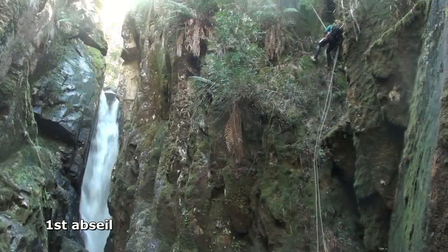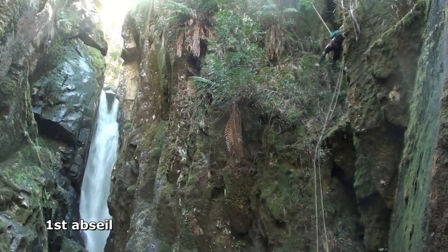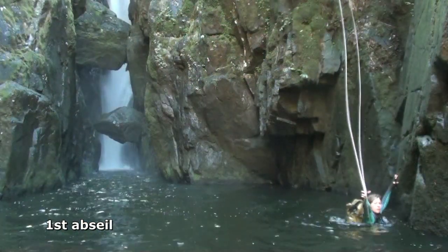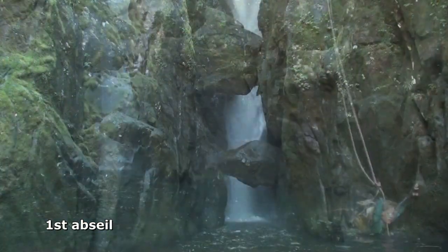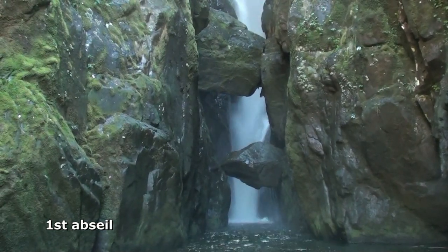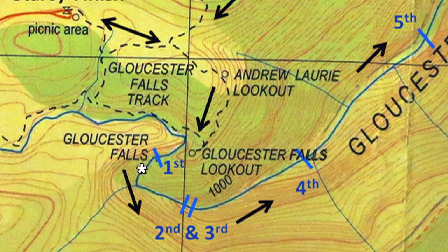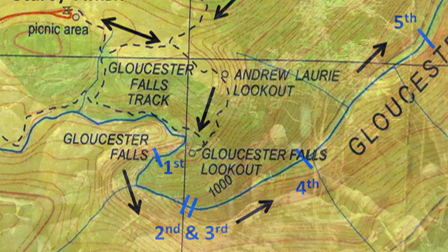After some debate, we chose a scrubby route away from the chute. We were too concerned about rope retrieval, as the rope would pass around a tree at a right angle. The pool at the bottom was quite chilly and the noise of the falls deafening. The river makes a couple of sharp bends more than is shown on the map, and progress is very slow, with large slippery boulders strewn right across the gorge floor.